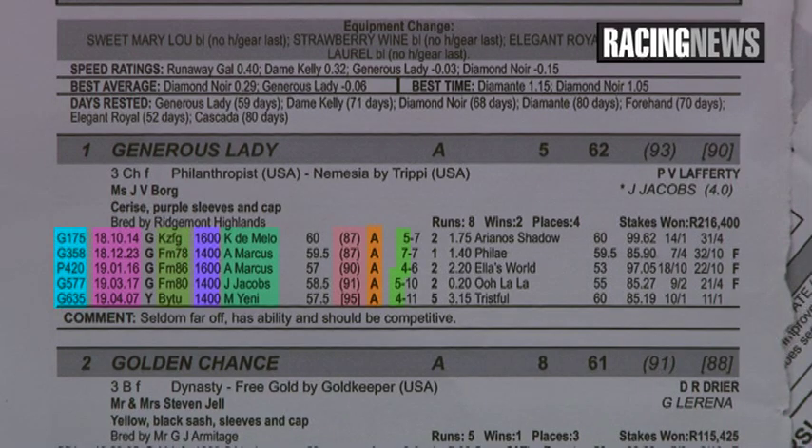The next column tells you the draws — where it ran its previous races and what draws it had. Then we move to the position it finished and the lengths behind. The horse it ran behind is very informative, but if you're a person that doesn't go to the races as much, you won't know what that horse is. And then, of course, we go to the times, which isn't critical, and maybe the betting, which isn't hugely critical either.